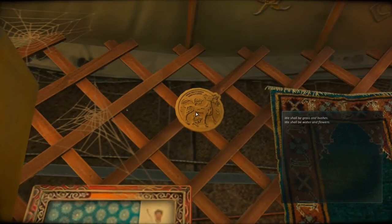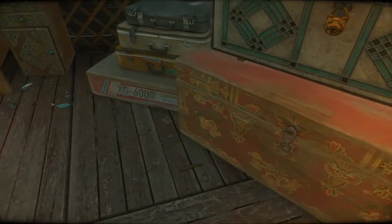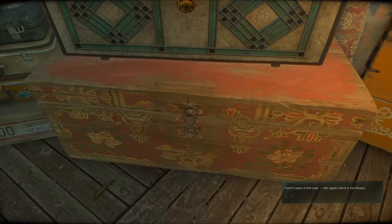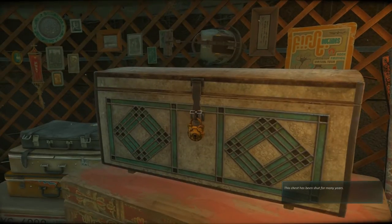We shall be grass and bushes, we shall be water and flowers. It won't open this way — the upper chest is too heavy. What I'm probably going to have to do is open the upper chest with the key, unlock it, take the contents out, move it, and then I can open that.